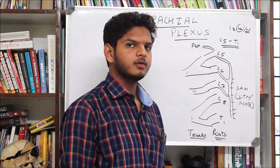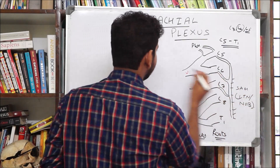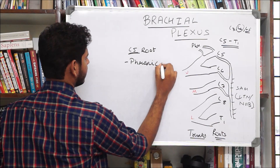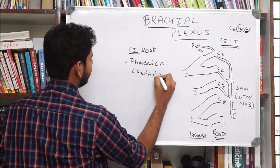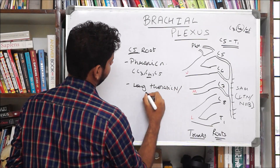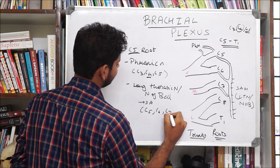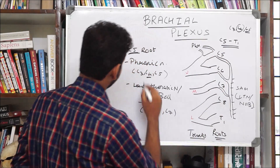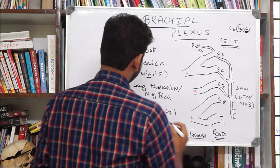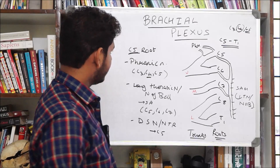We also have the dorsal scapular nerve, which supplies the rhomboids — rhomboid major and minor. So from the C5 root we get: the phrenic nerve (root value C3, C4, C5 — C4 most important); the long thoracic nerve or nerve of Bell (root value C5, C6, C7) for the serratus anterior; and the dorsal scapular nerve, or nerve to rhomboids (root value C5). That covers the branches of the roots.